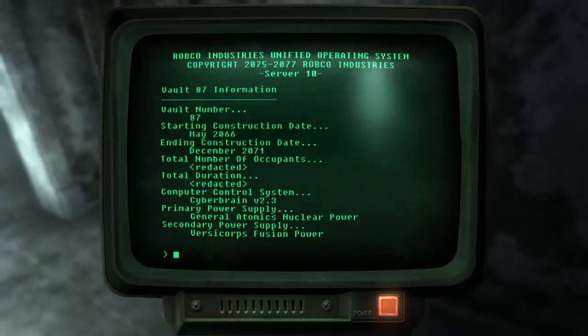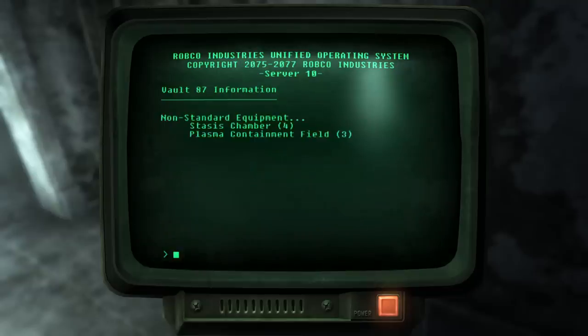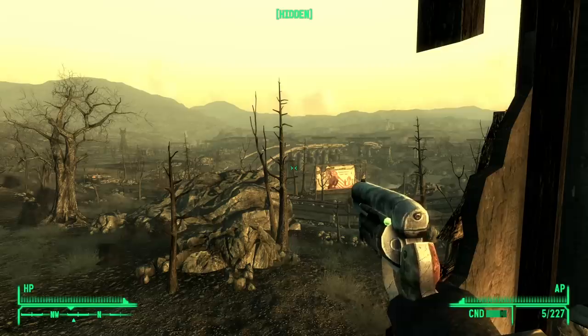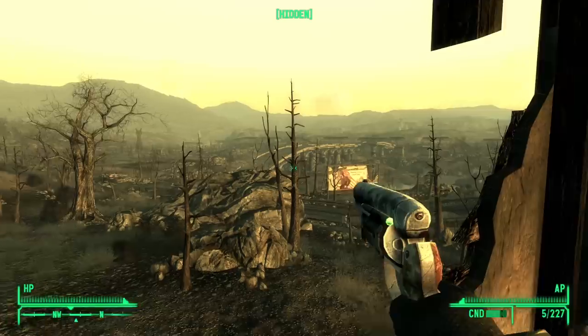I won't spoil it just in case some people have never come across this vault before. This is the only such vault in Fallout 3, and there's one other in Fallout New Vegas: Vault 34. That one is particularly pleasing because you literally had people at Black Isle Studios speculating what other vaults might exist, and then over a decade later finally getting to bring it to life in Fallout New Vegas, which is just lovely.